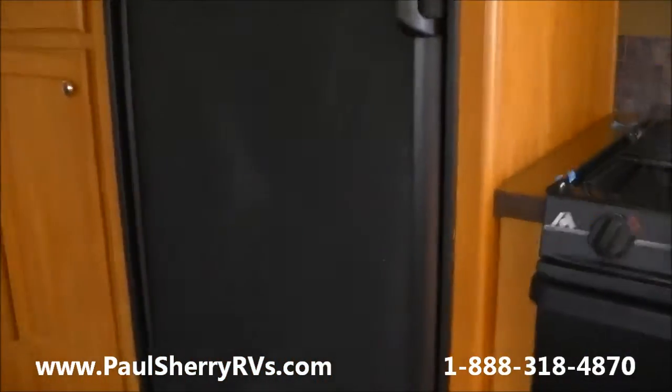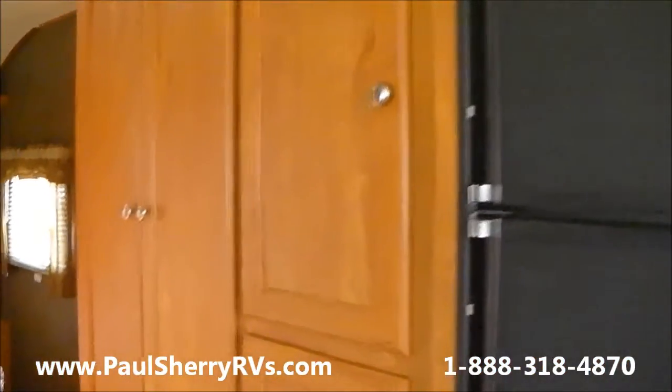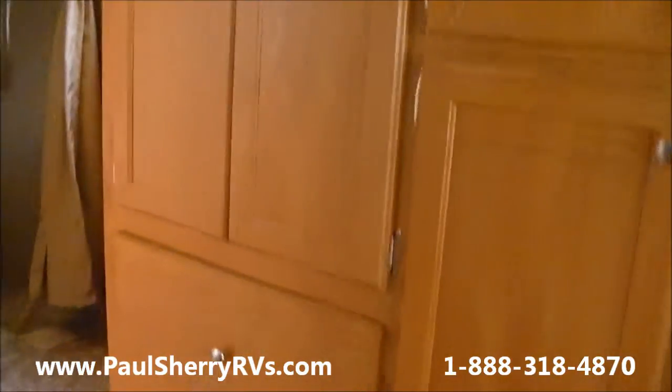You have the six cubic foot refrigerator. And then you have a real nice closet area here — a pantry next to the fridge, a double door hanging closet with a big drawer underneath.